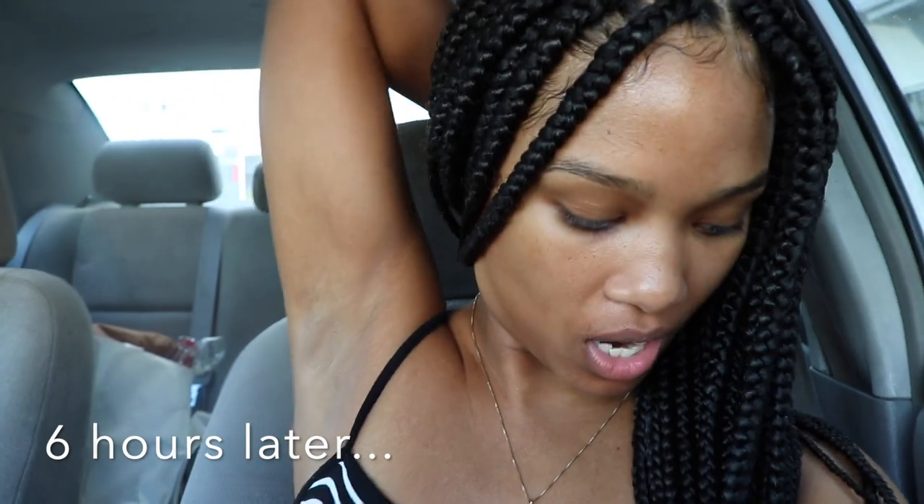Okay you guys, this is the finished product. Oh my gosh, this is a lot of hair — it's gonna take some getting used to, but I think she's cute! It is a little bit tight in the front, but look y'all, they laid my edges. They laid these edges, hunty.